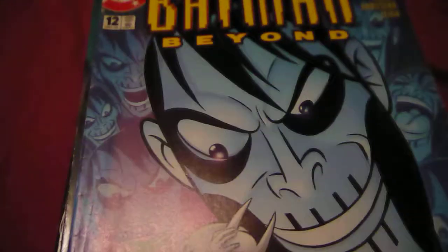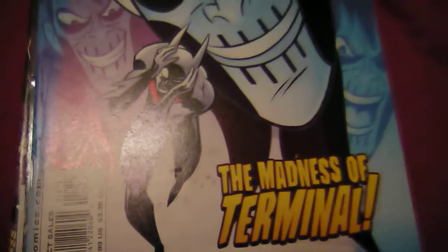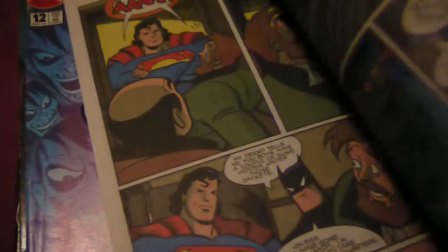Batman Beyond number 12 — I did not organise these in the correct order. We got Superman and Batman Adventures number 25. Bonus all-star pin-up gallery. The person's probably taken that out. It's a pretty nice comic.